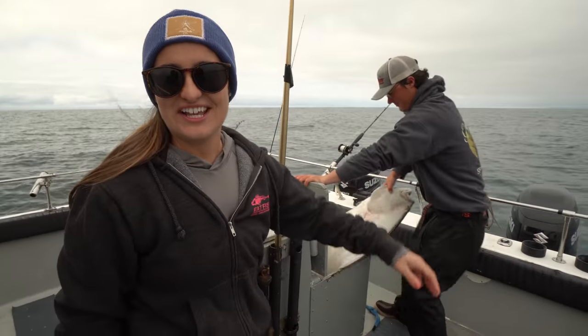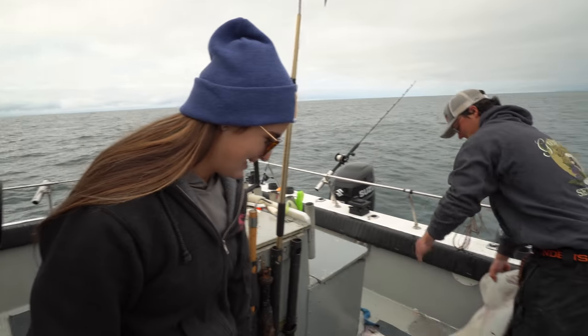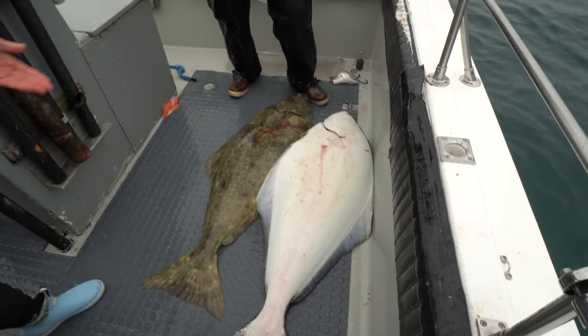My first fish in Alaska is a freaking 80 pound halibut — I mean, come on! There's the one that Victor caught. Literally, they're twins.